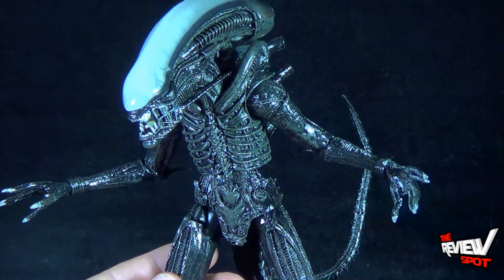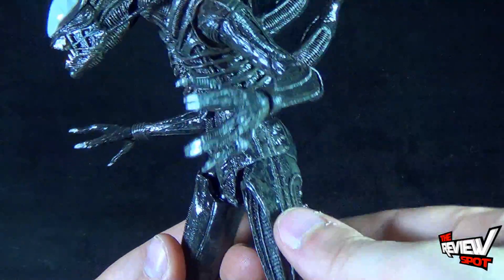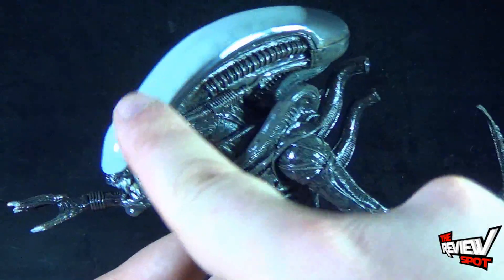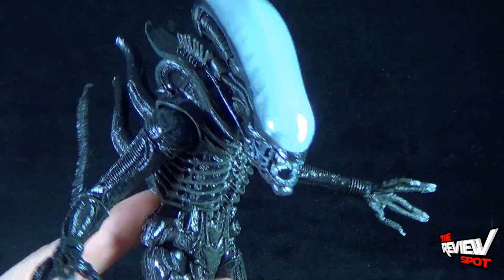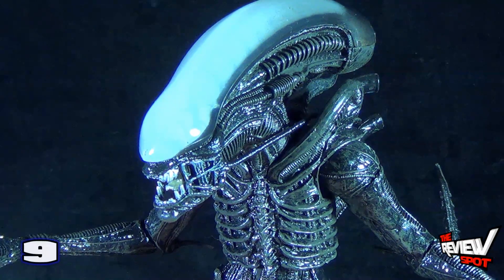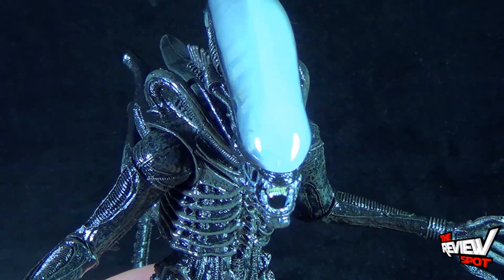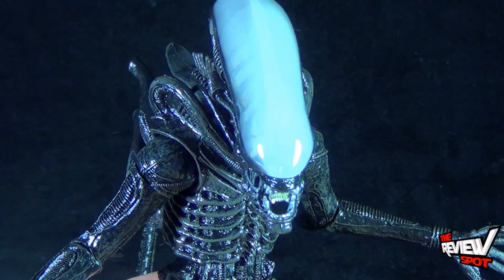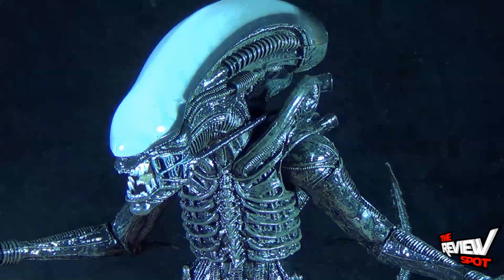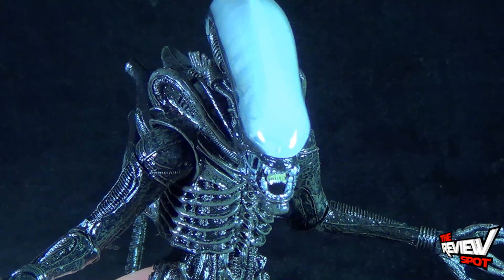NECA wowed me with this figure — improved articulation which we didn't have before, fantastic paint, and I love the wet paint wash they put on there. It looks like the xenomorph is wet. Fantastic sculpt, and I love the inclusion of the frosted domed helmet — that's a nice way to go. For that reason, the xenomorph from Alien, I'm going to give it a 9.5. Stay tuned guys — Spot is going to have the review of the Aliens xenomorph heading your way as well. That's definitely right around the corner. Thanks for watching, I'll see you next time.